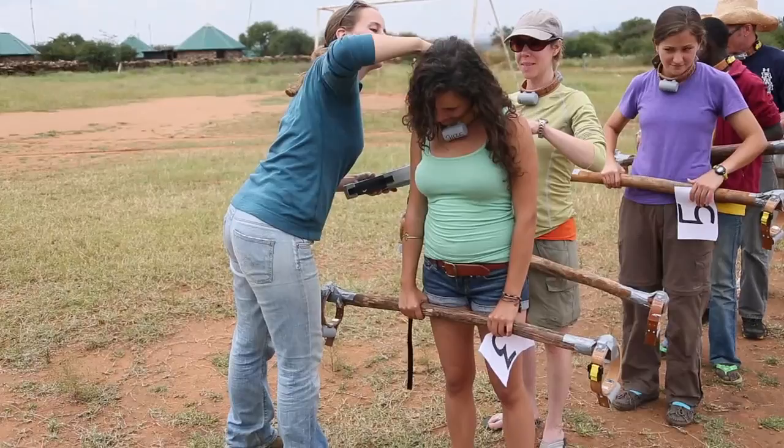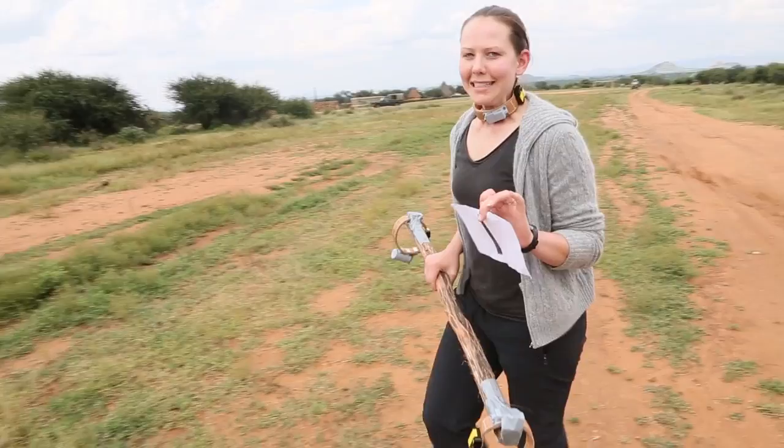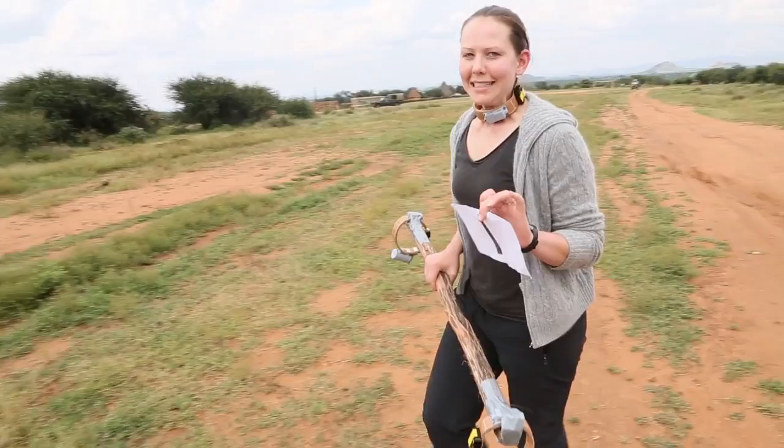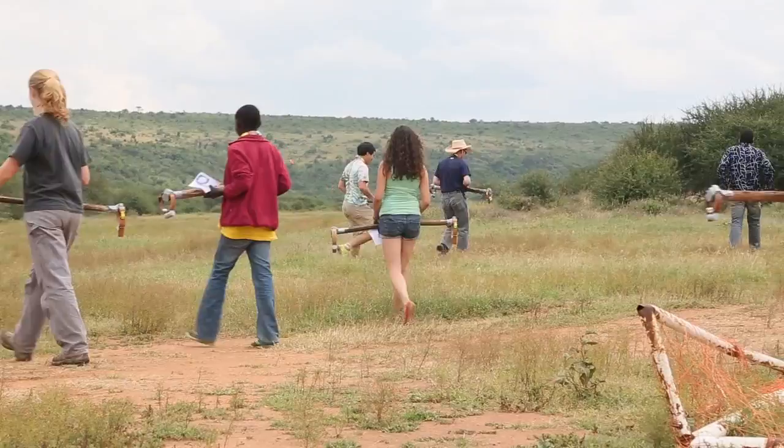But first, they test the collars. We're getting ready to do a test walk to check the accuracy, and we want to see if we can detect who's following who. Roland has actually been given the role of lead baboon, so he's heading off, and everyone is following him into different milling areas to try to simulate what baboons might do in the wild.